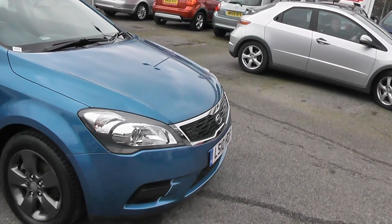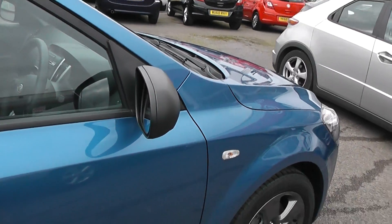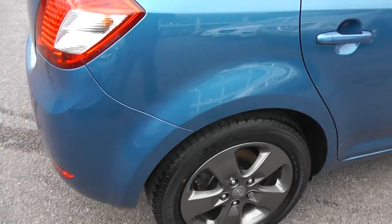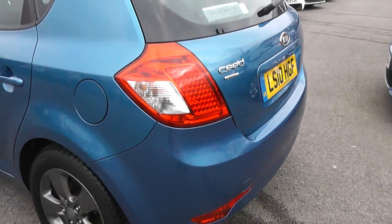This car's finished in metallic blue. It features 16-inch alloy wheels, electric wing mirrors, and it's a 5-door car. As you can see, the paintwork's in really good condition — there's no stone chips or scratches anywhere. The alloys are also in really, really good condition.